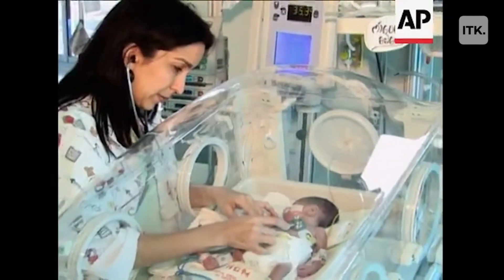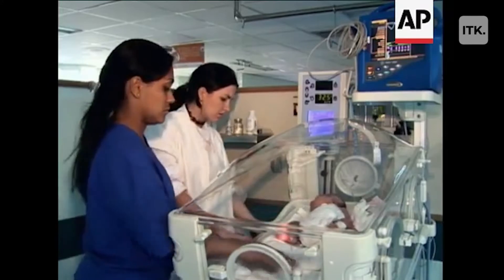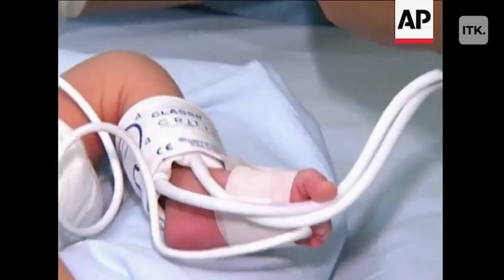That's the primary function of an incubator, but incubators are not only expensive — they require constant electricity, they're difficult to operate. You're not going to find them in remote parts of the world where many of these babies are dying.